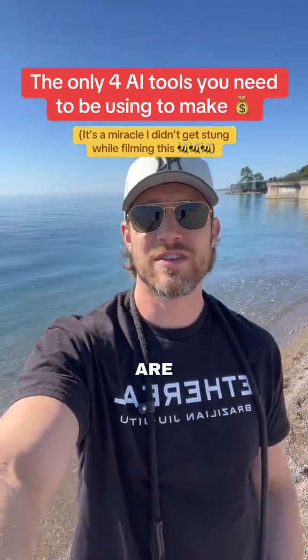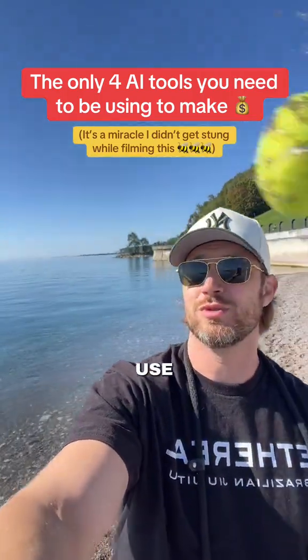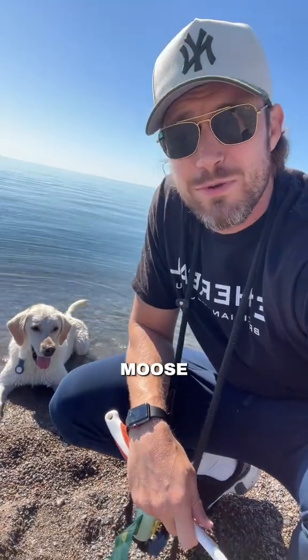If you want to make money with AI in 2025, these are the only four tools you actually need to use. My name is Justin and this is Moose. We're here to undercomplicate AI for you. Make sure you save this for later so you don't lose this video. And you can get started with all these tools for free.